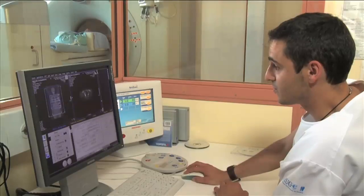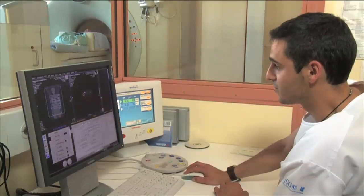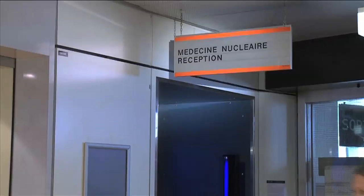This film addresses itself to those wishing to know more about the examination procedure, which lasts approximately two hours.